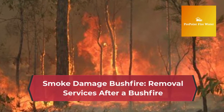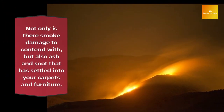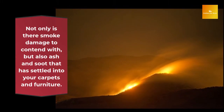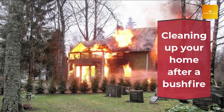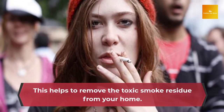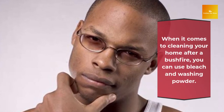Smoke Damage Removal Services After a Bushfire. If you've recently had a bushfire in your area, then you're probably still feeling the effects of it. Not only is there smoke damage to contend with, but also ash and soot that has settled into your carpets and furniture. This blog post will outline how to clean up after a fire in order to restore comfort back into your home. If your house is problematic, it should be ventilated and washed. This helps to remove the toxic smoke residue from your home.